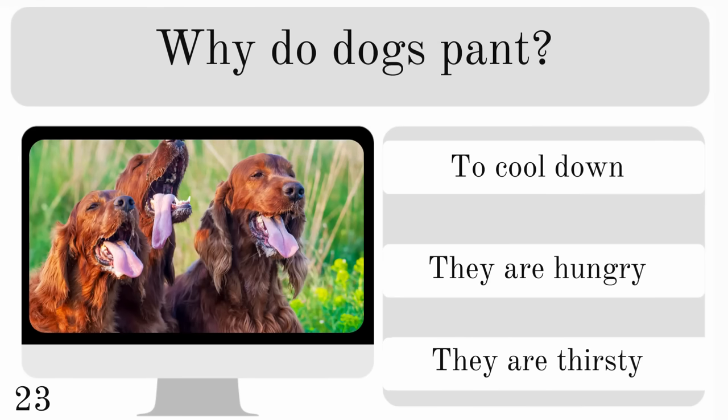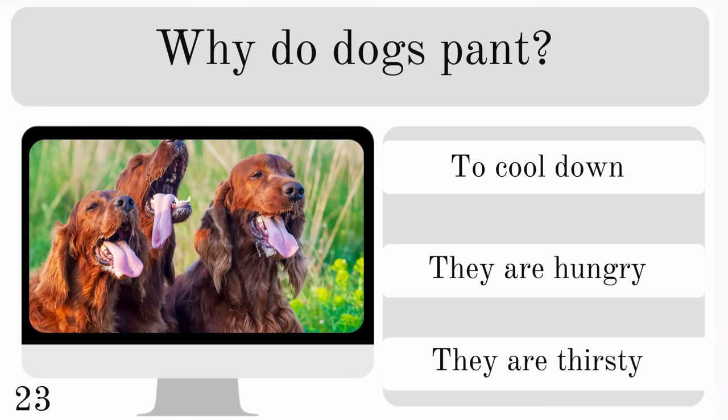Why do dogs pant? Is it to cool down, because they are hungry, or because they are thirsty? And the correct answer is to cool down.